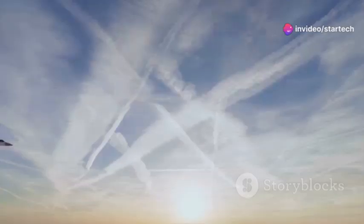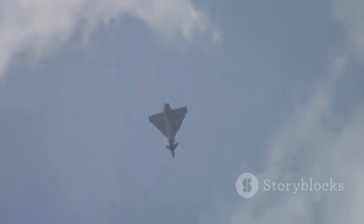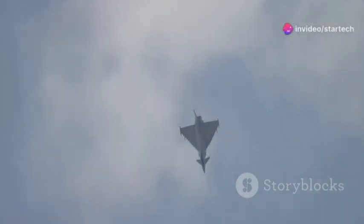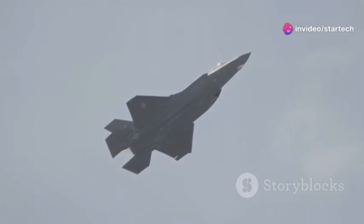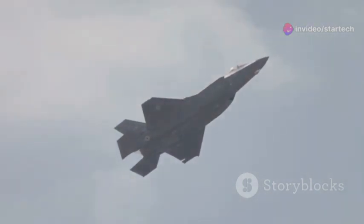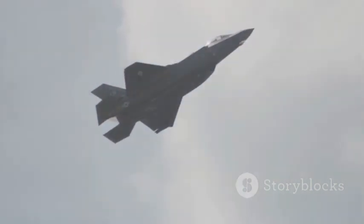The need for a superior bomber became paramount. The United States needed a bomber that could outrun and outmaneuver enemy defenses — a bomber that could deliver a decisive blow if the Cold War ever turned hot. The stakes were incredibly high. The B-1B Lancer, with its combination of speed, agility, and payload capacity, was the answer. It was designed to be a game-changer, a weapon that could tip the balance of power.